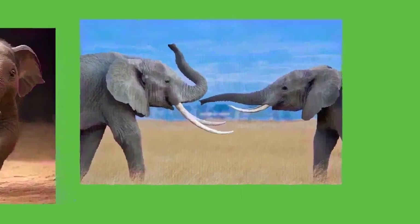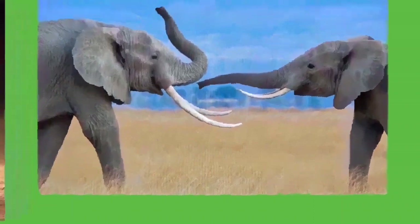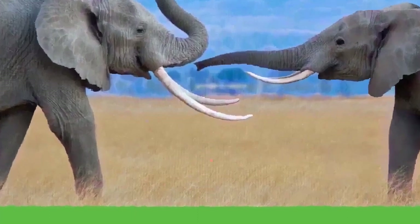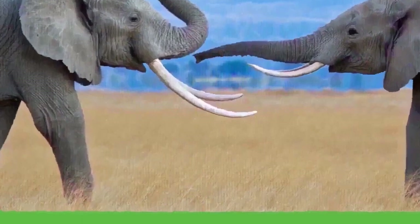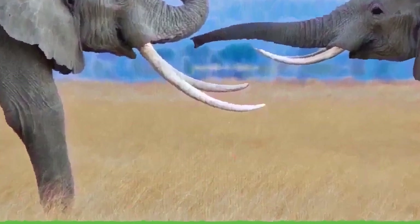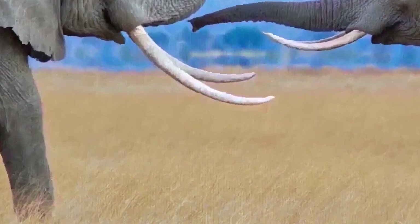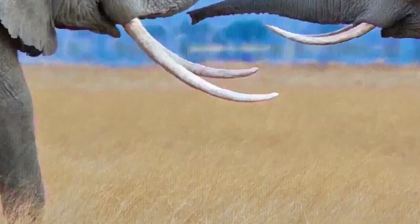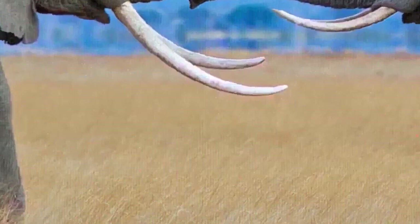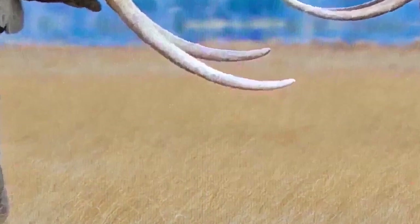Elephants in European zoos appear to have shorter lifespans than their wild counterparts at only 17 years, though other studies suggest zoo elephants live just as long. The use of elephants in circuses has also been controversial. The Humane Society of the United States has accused circuses of mistreating their animals; in 2009 testimony, Barnum and Bailey Circus CEO Kenneth Feld acknowledged that circus elephants are struck with metal-tipped prods called bull hooks or ankus, stating these practices are necessary to protect circus workers. Some trainers have relied on positive reinforcement instead. Barnum and Bailey Circus retired its touring elephants in May 2016.